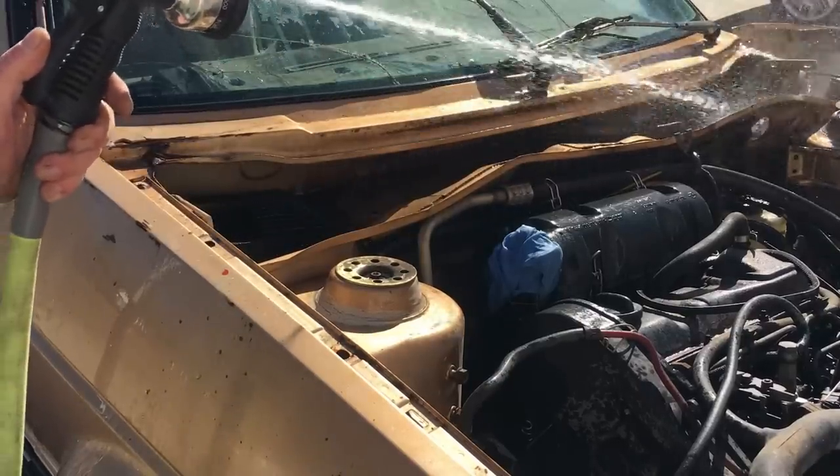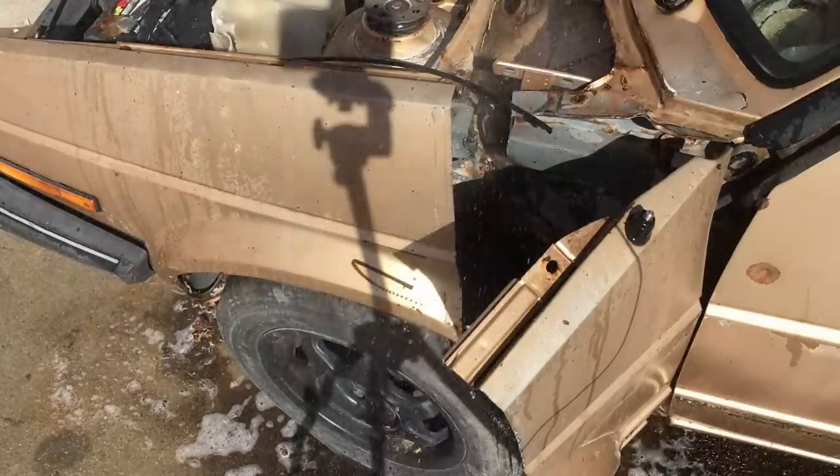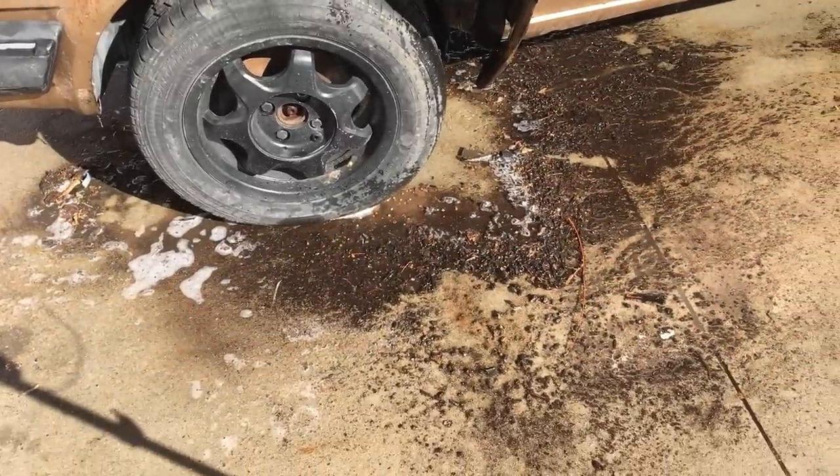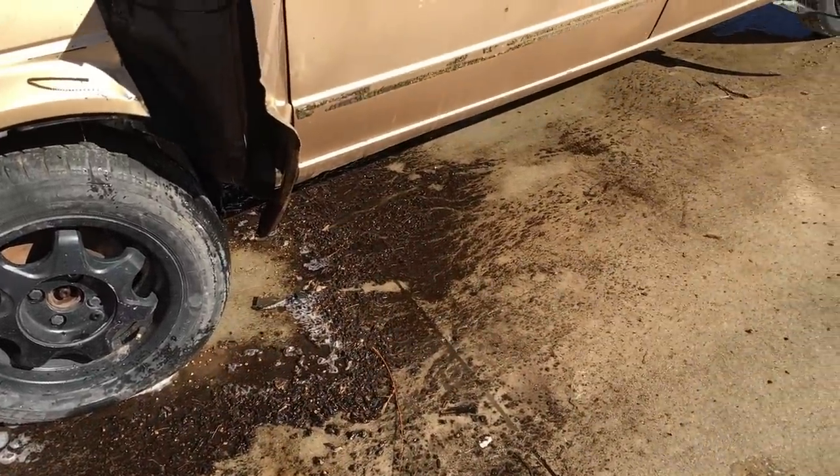Kind of reminds me of my last trip to Taco Bell, if you know what I mean. Thankfully, most of the stuff actually flowed under the car, and you're welcome to use your imagination because we're not going to show you that.